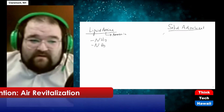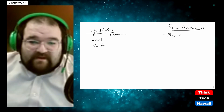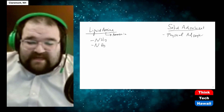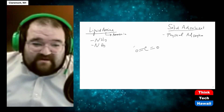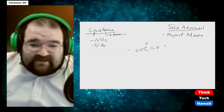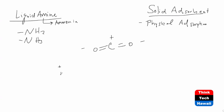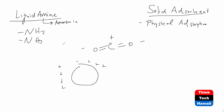Solid adsorbents, on the other hand, are really good at capturing lots of CO2 through a process known as physical adsorption. It's really just the surface of the material that gets stuck. CO2 looks like this — those oxygens are negative and the carbon in the center is sort of positive. In a solid porous material with positively charged surfaces, the CO2 as it goes through gets stuck because the negative and positive want to stick together — like magnets. Those are the two main ways of capturing CO2 from the air.